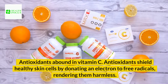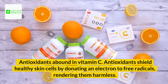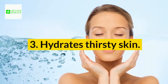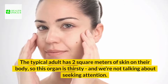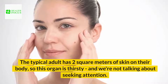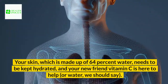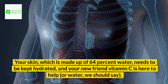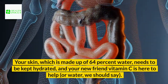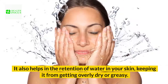Antioxidants abound in vitamin C. Antioxidants shield healthy skin cells by donating an electron to free radicals, rendering them harmless. Benefit 3: Hydrates thirsty skin. The typical adult has 2 square meters of skin on their body. Your skin, which is made up of 64% water, needs to be kept hydrated, and vitamin C is here to help. It also helps in the retention of water in your skin, keeping it from getting overly dry or greasy.